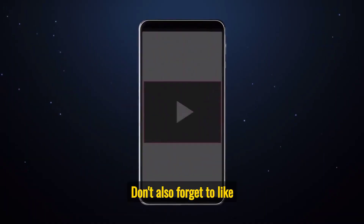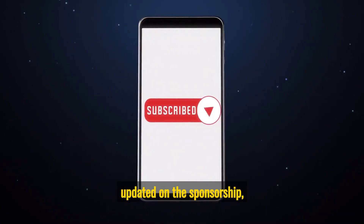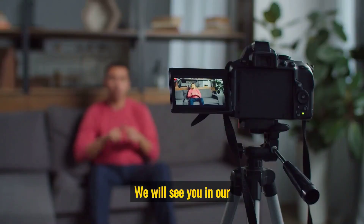Don't forget to like, subscribe, and turn on the notification icon to keep yourself updated on the sponsorship, jobs, immigration, and scholarships we will bring to you every day on this channel. We will see you in our next video.